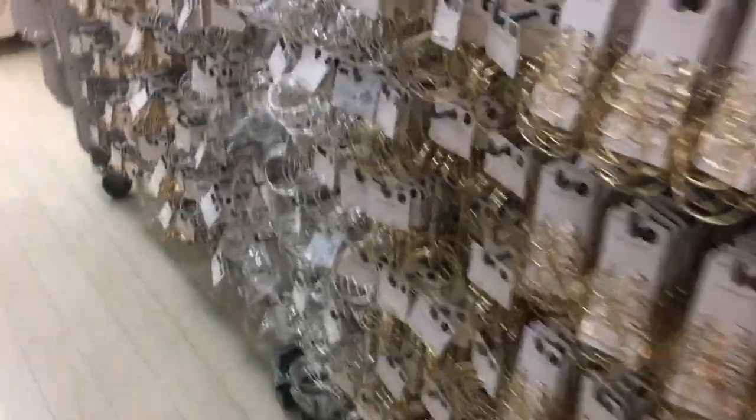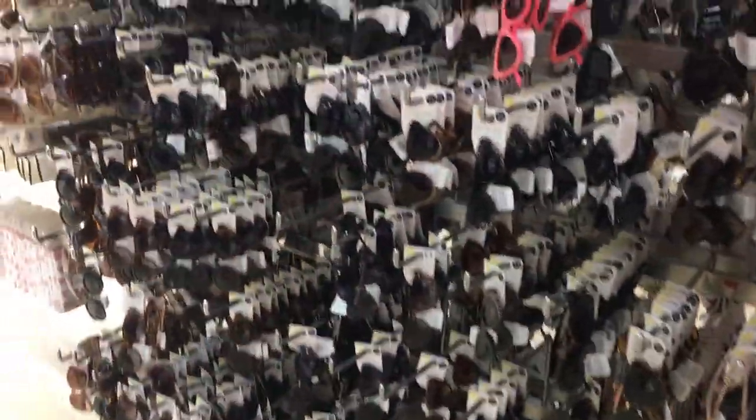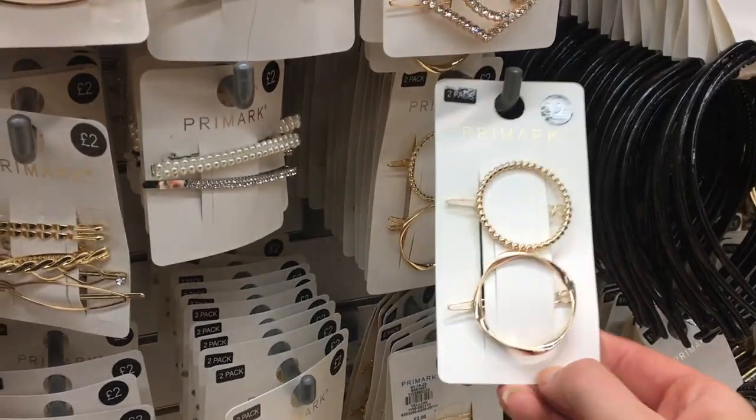These are just the hoops — that is the tiniest earring section ever. Also, what has happened with the Primark sunglasses? They started off so well and now there's just nothing — there are actually no new or nice sunglasses.